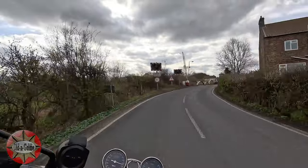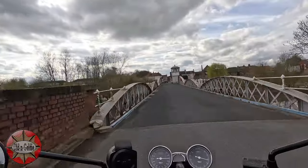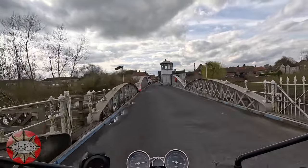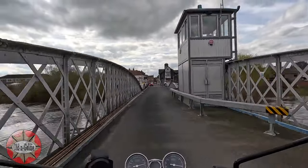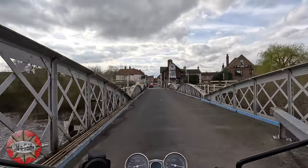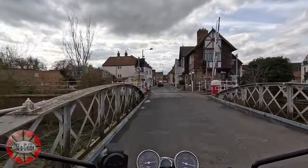Here we are at Cawood — made it finally! From this side you enter the village over the old swing bridge over the River Ouse. It opened in 1872 and replaced the earlier ferry. It's a Grade 2 listed structure.